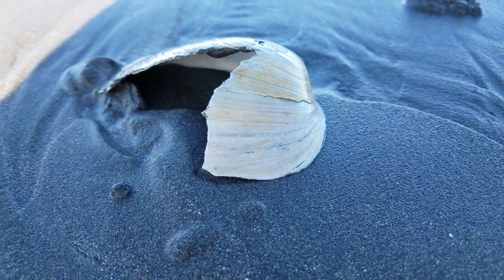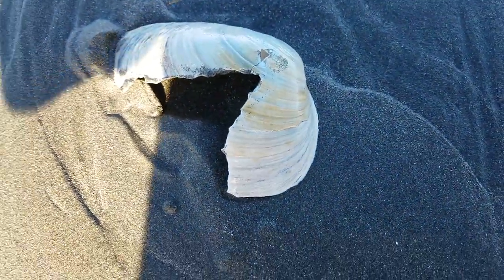Look at how big this shell was. That's a big shell. Oh wait — hand. Wow!